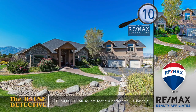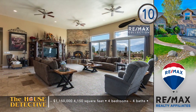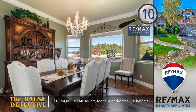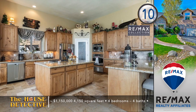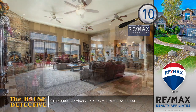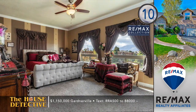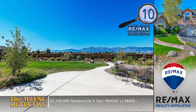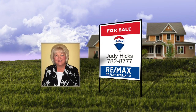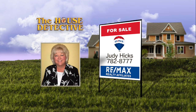All homes in the neighborhood of home number ten have large lots, offering open spaces and great mountain views. Step inside this custom four-bedroom, four-bath home and you'll know it's something special — starting with 13-foot ceilings in the great room and rock trim around the fireplace extending to the ceiling. You'll also find hardwood floors in the formal dining room and travertine tile in the kitchen. Set on five acres with a water feature out front, this 4,150 square foot home asks $1,150,000. Call Judy Hicks at RE-MAX Gardnerville at 782-8777.